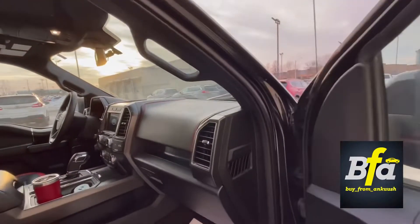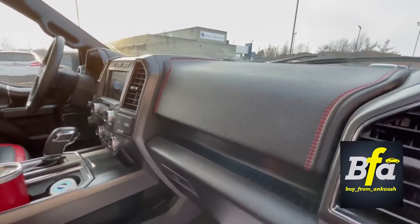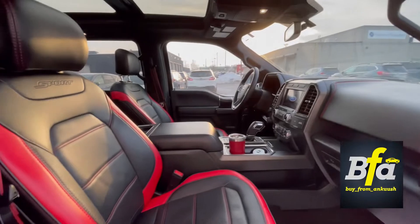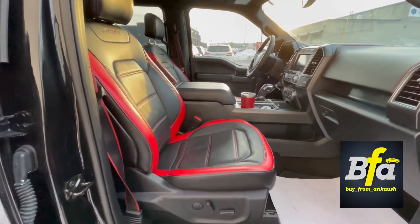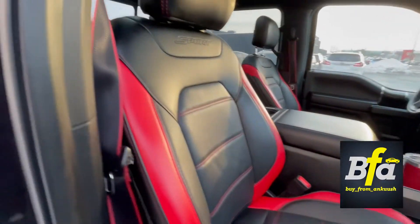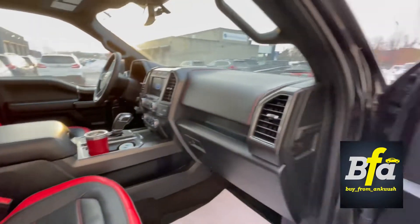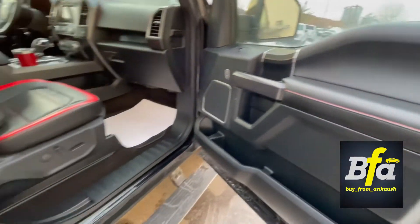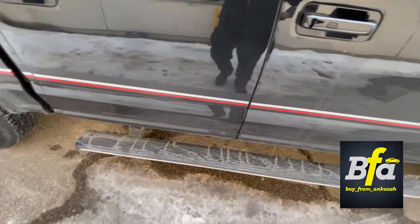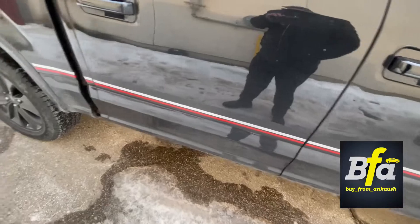You get nice looking interiors — don't forget to notice the red stitching on the dash. The seats have a black and red combination; they are leather, power adjustable, heated, and ventilated. You also get a red and black combination on the seat belts, leather inserts, and again the red stitching. This one is built with the power deployable running boards — so amazing.